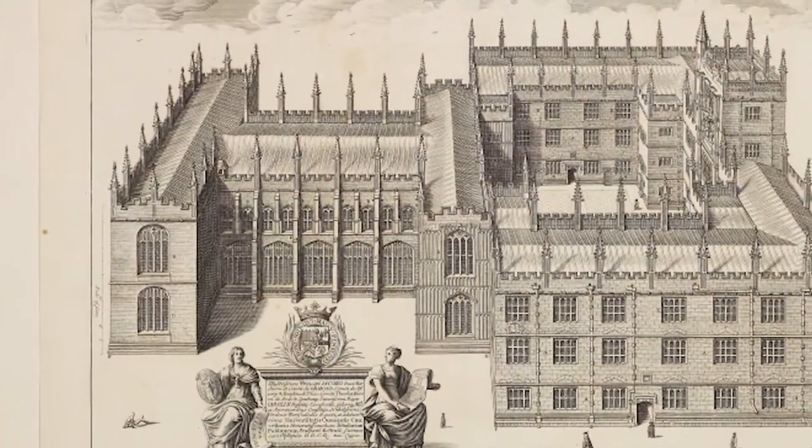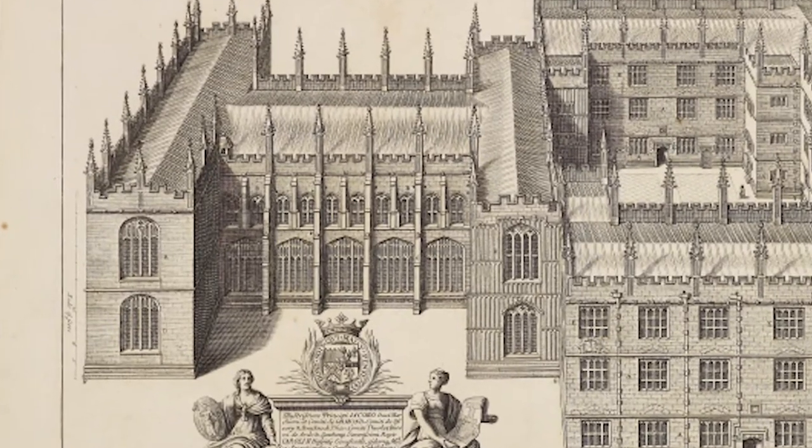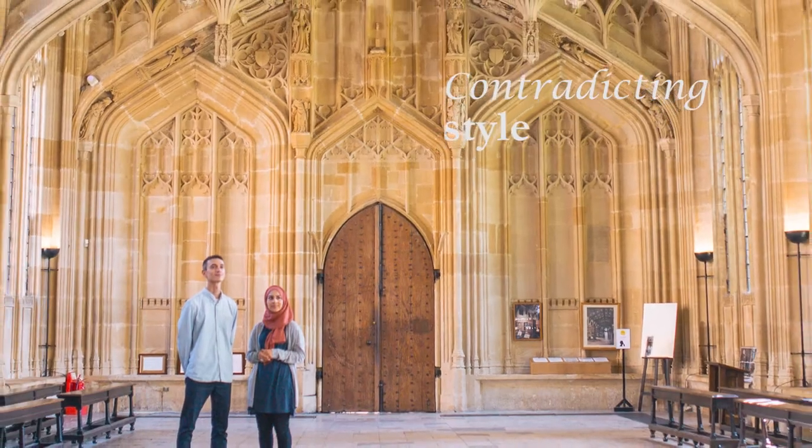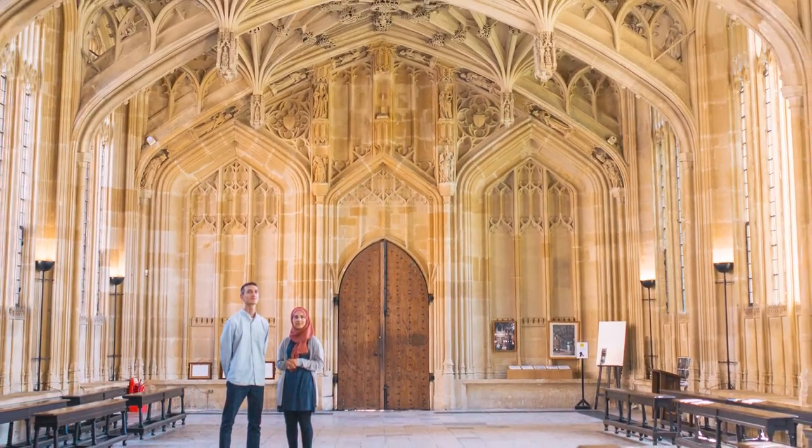Hello, my name's Lucy and I'm a front of house supervisor here at the Bodleian Libraries. Welcome to the Divinity School. The Divinity School is one of our most popular and iconic spaces, but it's also a space of contrasting style due to the two different approaches of two master masons.